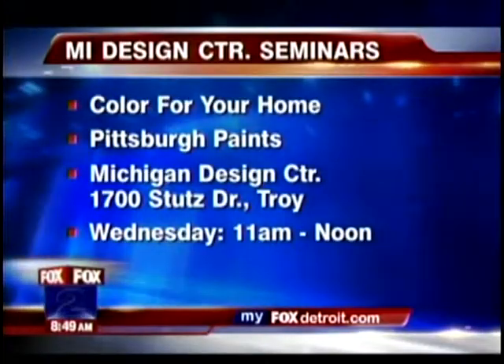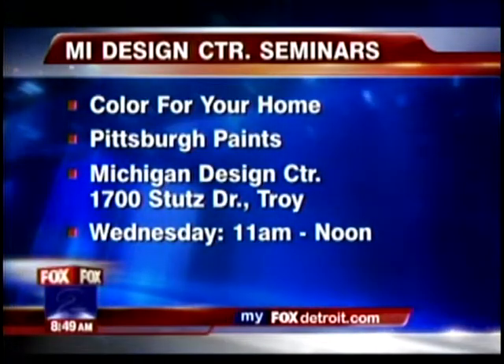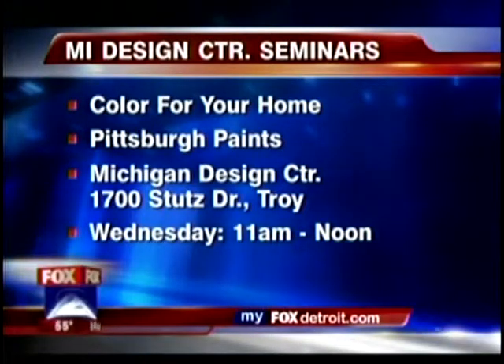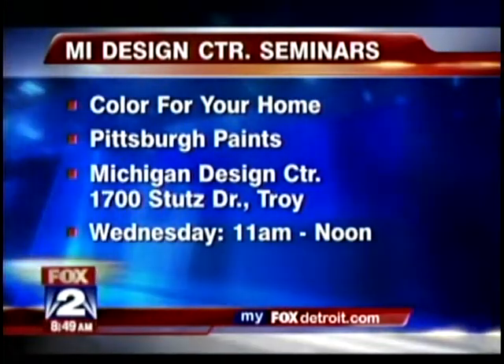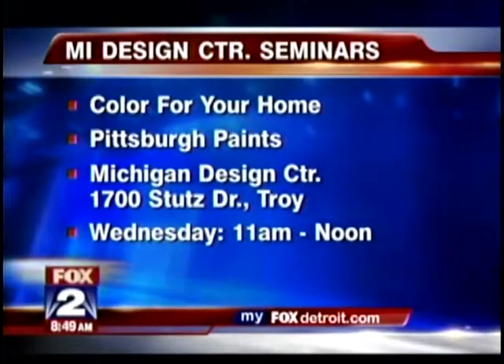There's a seminar going on Wednesday from 11 to 12 at the Michigan Design Center, and then another seminar from 1 to 2 which talks about how to use Michigan Design Center's website to get all of your decorating needs in order. That information is on our website at myfoxdetroit.com and michigandesign.com. You can go to michigandesign.com to get information about the seminar.